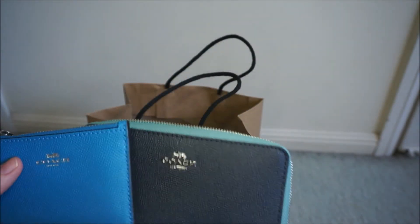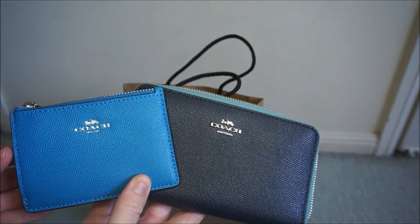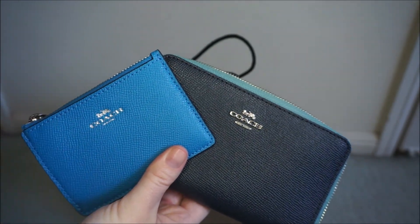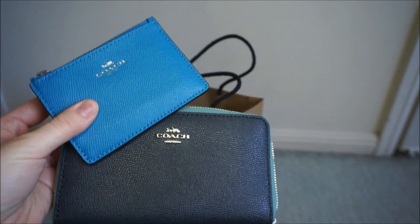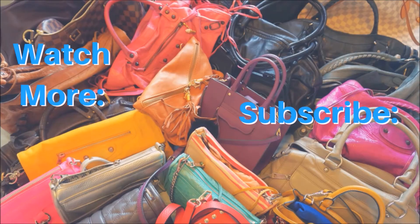Those are my two absolutely adorable little Coach pieces. I hope you enjoyed the reveal. If you did like this video, give it a big thumbs up. You can subscribe for more handbag and accessory related videos, and thank you very much for watching. I'll see you next time.